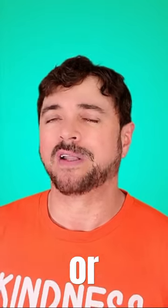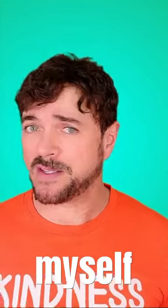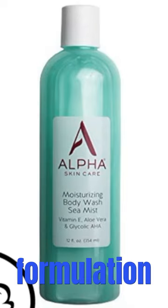Look for a body wash that has either glycolic acid, lactic acid, salicylic acid, or a combination of all three. One I often recommend and have used myself for a long time is the Alpha Skin Care Moisturizing Body Wash — it has glycolic acid in the formulation.